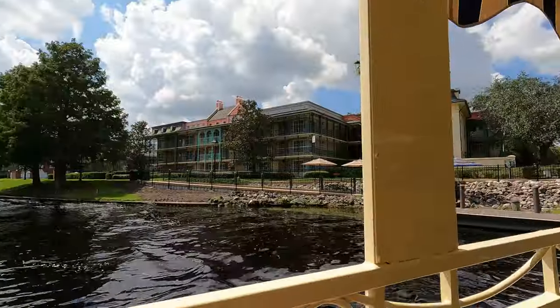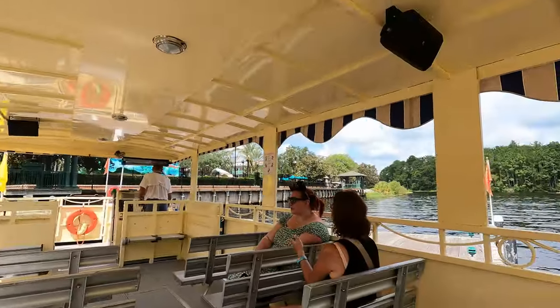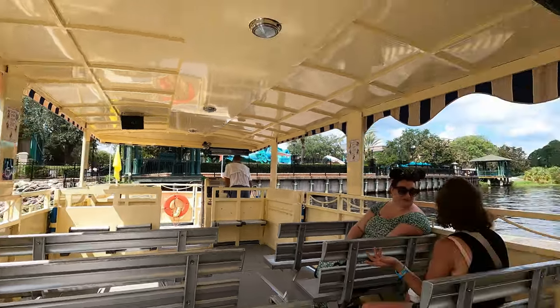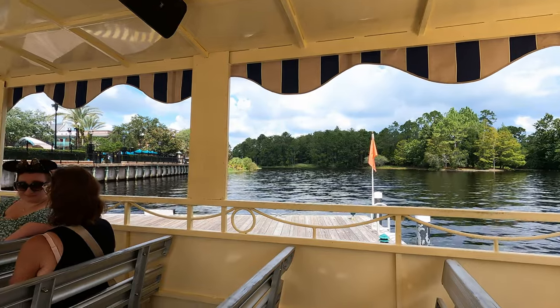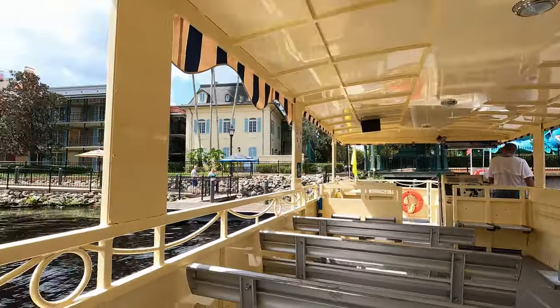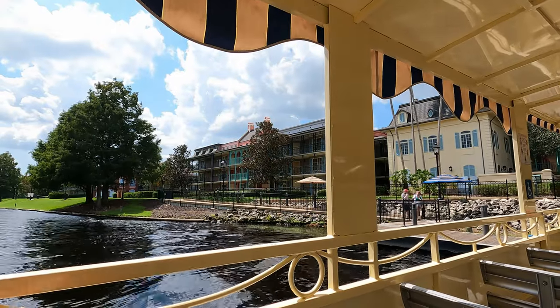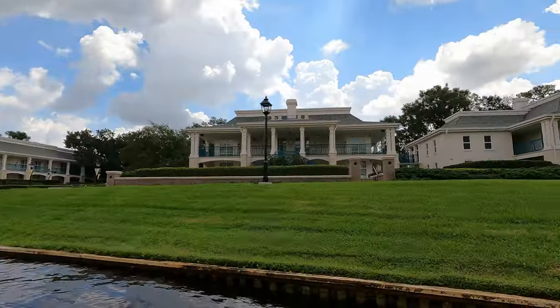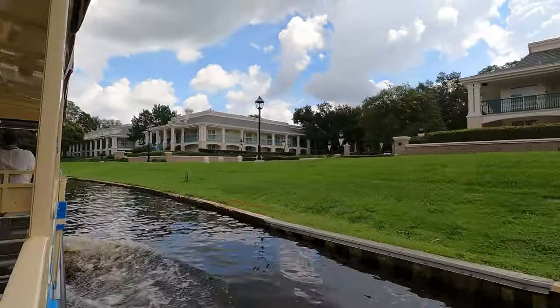This is where you get off if you're going to Port Orleans French Quarter. We're going to Port Orleans Riverside, so we'll get off at the next stop just over there. Let me show you a little bit of the resort — awesome theming. We have a full vlog on this resort as well. Besides when it had to slow down, this boat should not be in operation — it's so loud I couldn't show you as much as I wanted.